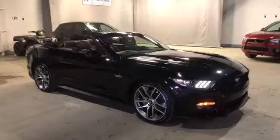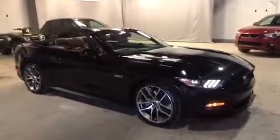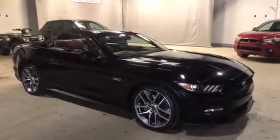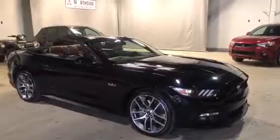And that is our 2016 Mustang GT Convertible. It has just about 18,000 kilometers, pretty much brand new. If you have any further questions, feel free to contact me here at 479-5700. Thanks for watching the video.